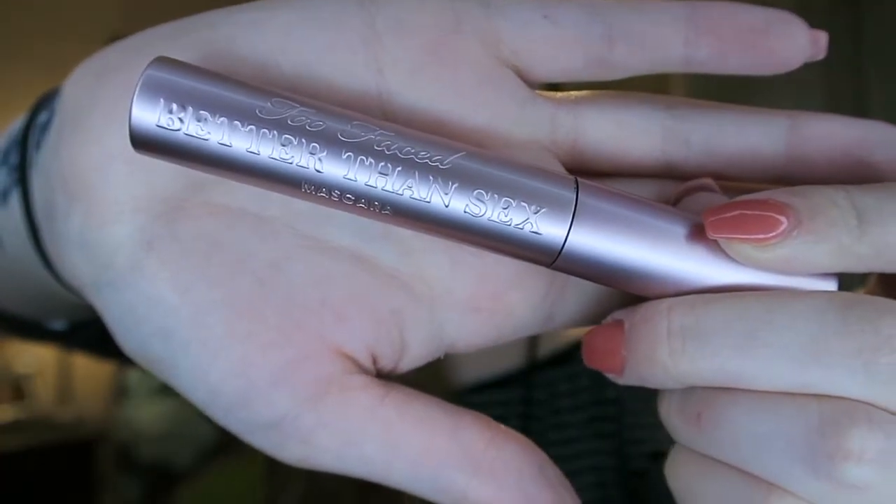This mascara is kind of funny — I bought it back in January, so it's been about ten months. This is the Better Than Sex mascara by Too Faced. When I first tried it, I got it because a lot of people in their yearly favorites were shouting it out as their favorite mascara of 2016. I tried it and absolutely hated it — I didn't feel like it did anything to help my lashes lift them, volumize them, or anything.